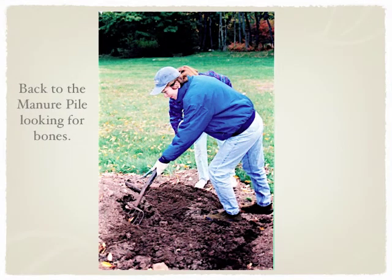We lost a couple of bones, and there's Linda back at Weymouth digging through the pile. This was our very own big dig.